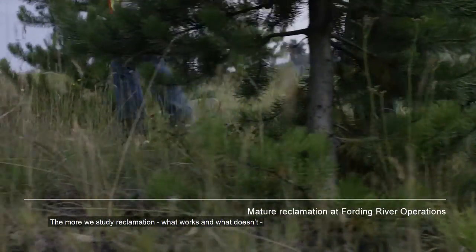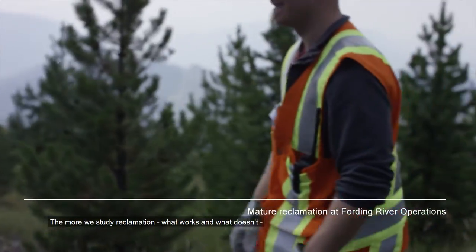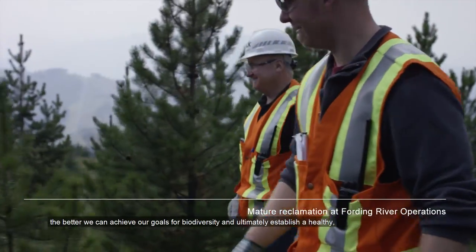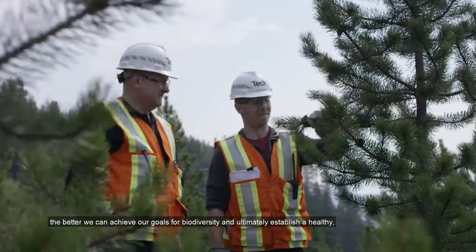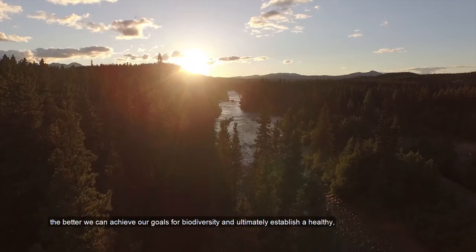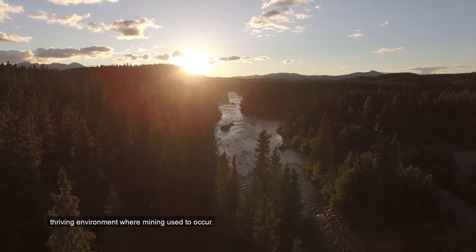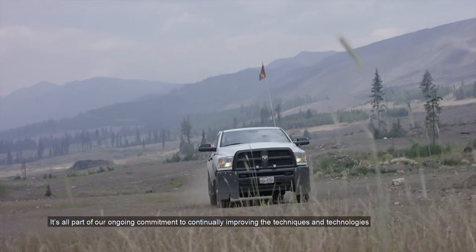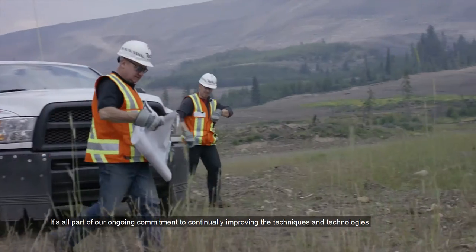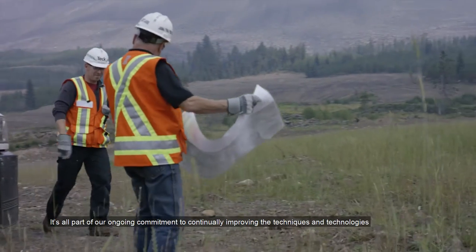The more we study reclamation — what works and what doesn't — the better we can achieve our goals for biodiversity and ultimately establish a healthy, thriving environment where mining used to occur.